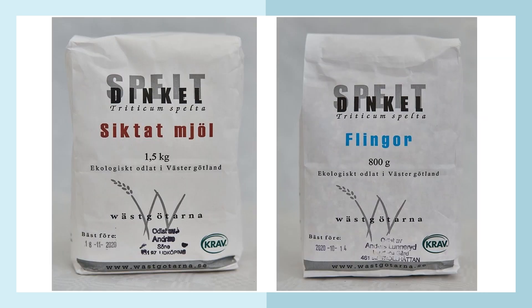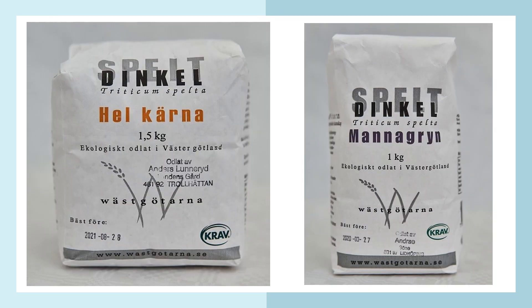Some more products — these are both spelt, also called dinkel. To the left you have the whole kernel of spelt, and to the right you have a manna kind of bulgur.